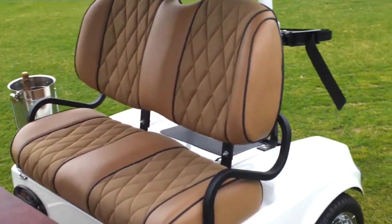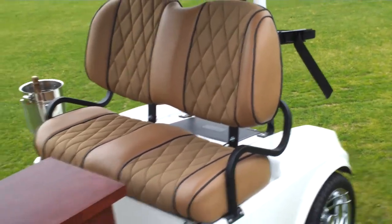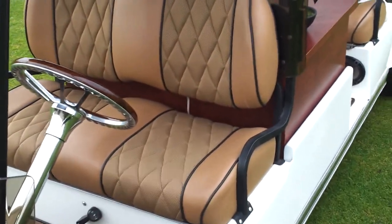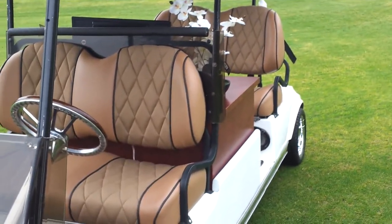Memory foam seats on the inside for the most comfort and relaxing seats you'll ever sit in. Matching front seats are two inches shorter so that you have a gradual, larger appearance for your VIPs.